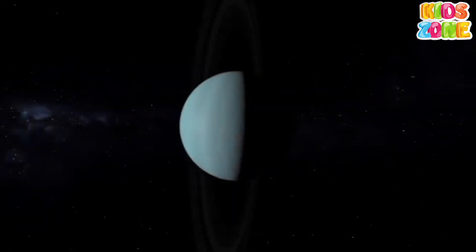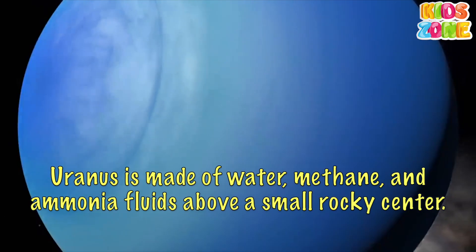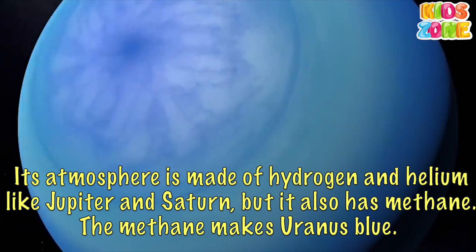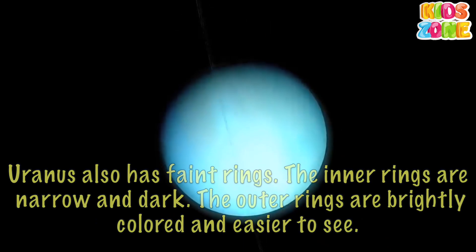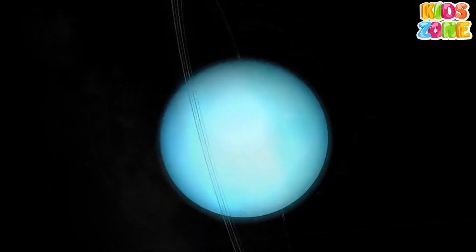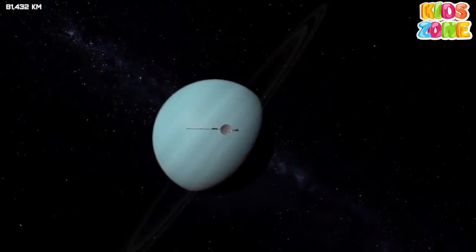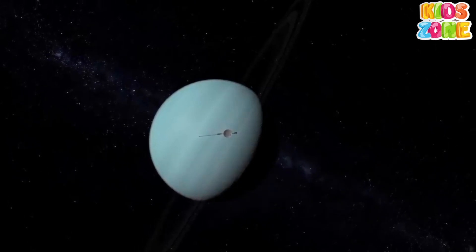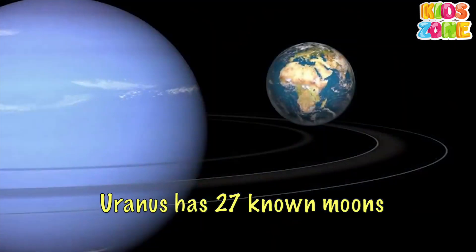Uranus. Uranus is the seventh planet from the Sun. That means Saturn and Neptune are Uranus's neighboring planets. Uranus is made of water, methane, and ammonia fluids above a small rocky center. Its atmosphere is made of hydrogen and helium, like Jupiter and Saturn, but it also has methane. The methane makes Uranus blue. Uranus also has faint rings — the inner rings are narrow and dark, while the outer rings are brightly colored and easier to see. Uranus rotates in the opposite direction as most other planets, and unlike any other planet, Uranus rotates on its side. One day on Uranus lasts a little over 17 hours — 17 hours and 14 minutes to be exact. One year on Uranus is the same as 84 years on Earth. Uranus has 27 known moons.